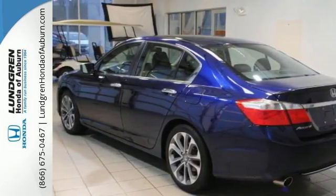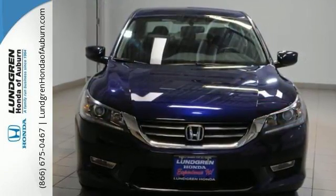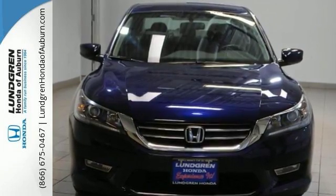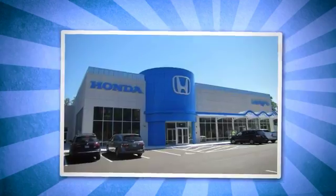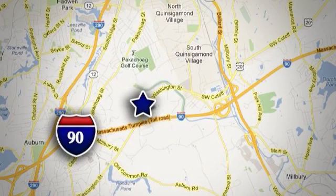See this versatile 2013 Accord for yourself today. At Lundgren, you're always close to finding great deals on new, used, and certified pre-owned Hondas. We're conveniently located at 163 Washington Street in Auburn, Massachusetts.